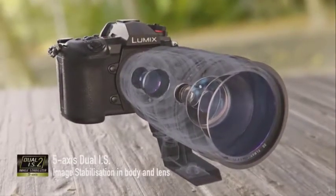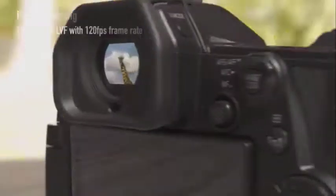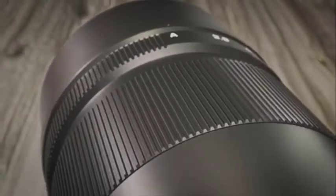At 380 shots per charge, battery life is about average for a mirrorless camera, but there's an optional BG-G9 battery grip for extended shooting and better handling with longer telephoto lenses.